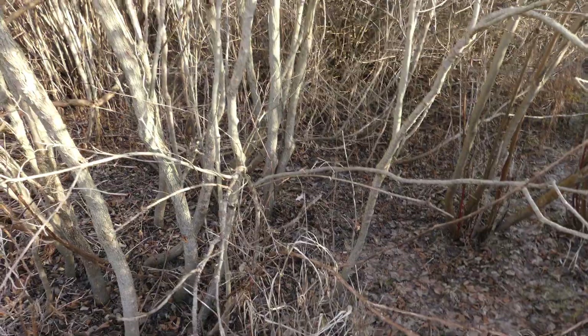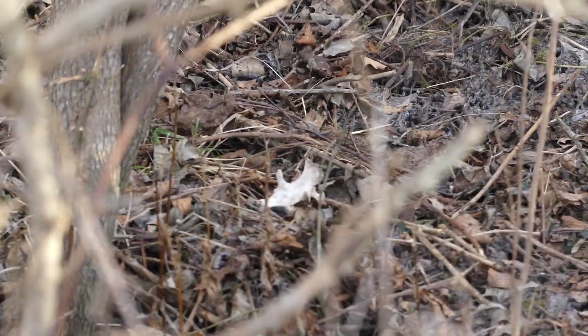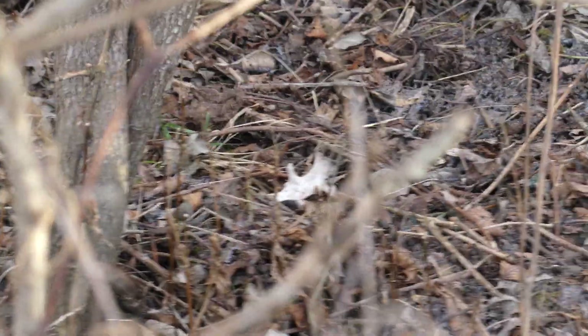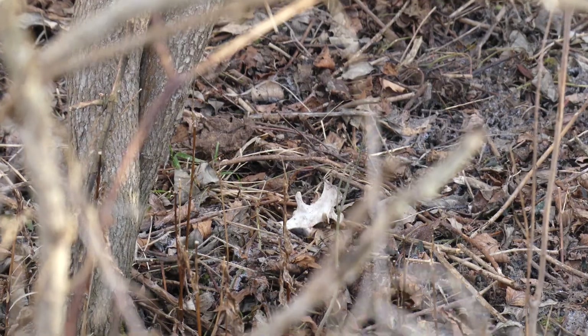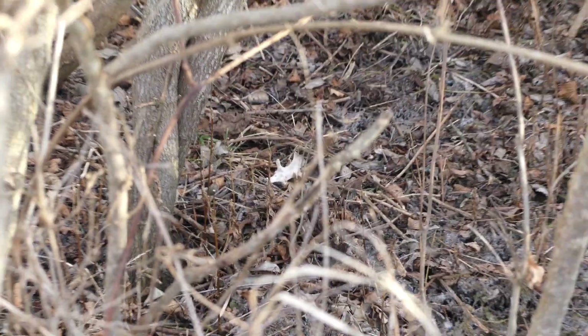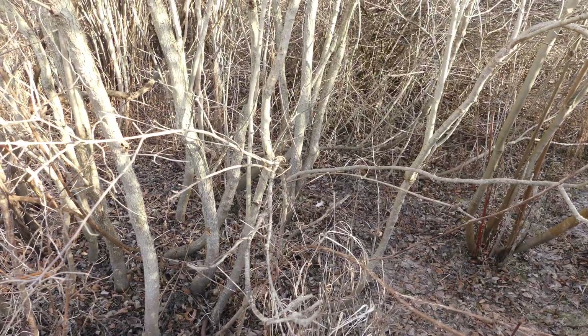We found some bones right before the mic broke. These are the remains of what was a deer. This is what remains of, sadly, a deer. I don't know if it was a buck or not, but this one has been in the woods for a while — I'd guess around 10 to 20 years. That is the only find of a deer besides the rattling antler.